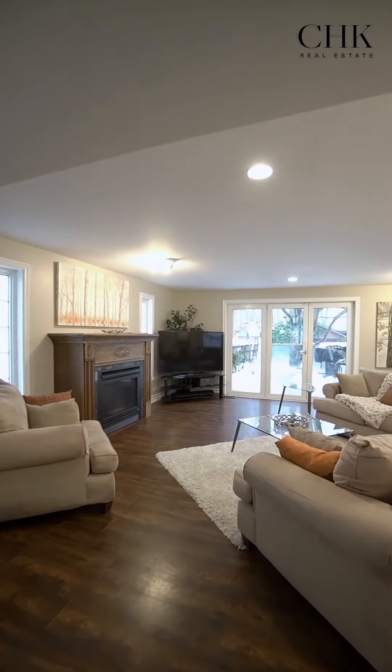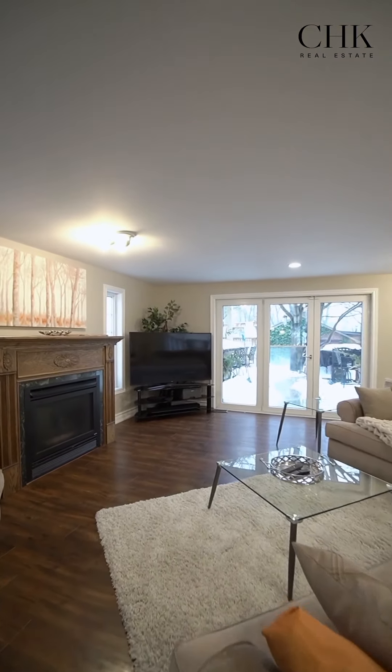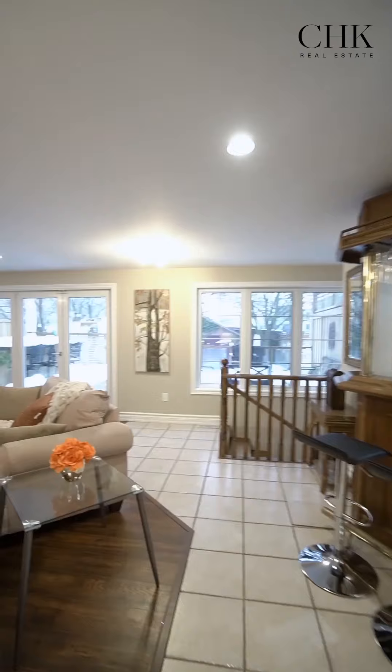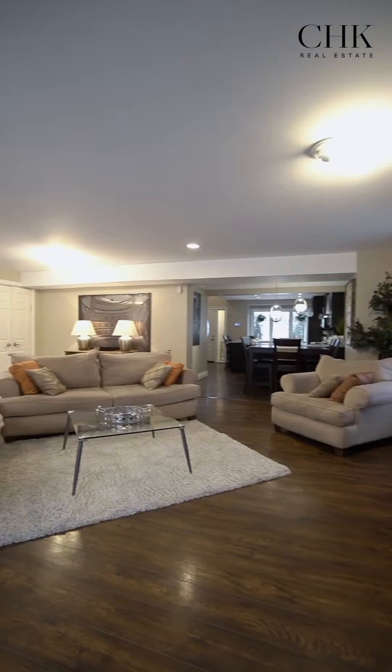The floor plan is open concept, bright, airy, and welcoming. A finishing touch that makes all the difference in this type of home: big, beautiful soundproof windows and two skylights.